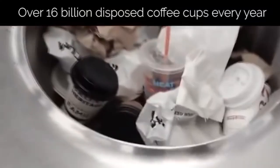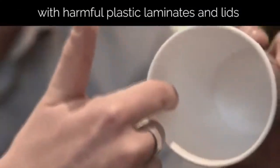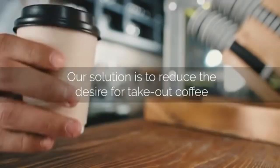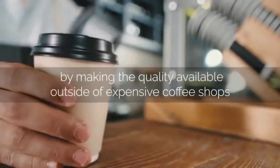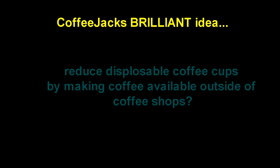All great ideas start with a problem. There are over 16 billion disposed coffee cups every year with environmentally harmful plastic laminates and lids. That's great, but how exactly does a portable coffee maker solve that problem? Their solution is to reduce the desire for takeout coffee by making the quality available outside of expensive coffee shops.